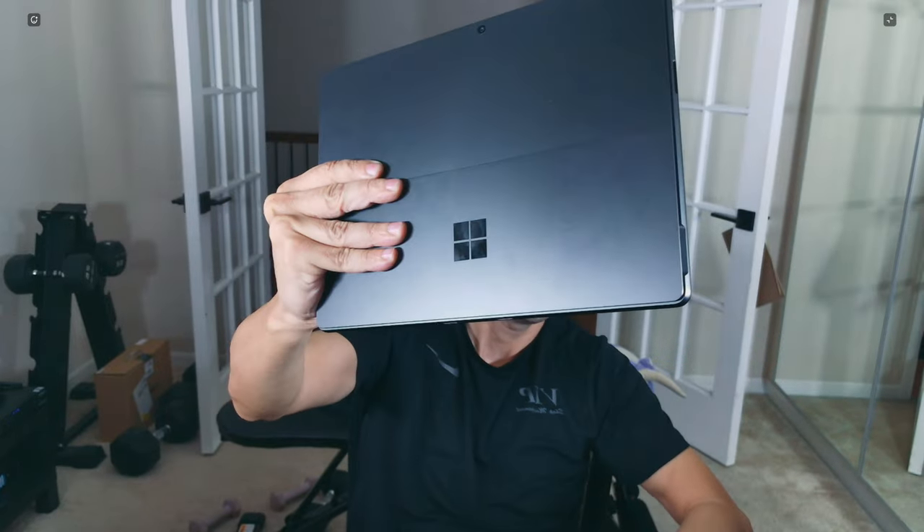What's up guys, Mark here from VIP Shop Management. I got the Surface Pro 11 that looks exactly like the Surface Pro 9, but is it better than the Surface Pro 9? The answer is no. So if you want to skip the video, the answer is no. Let's find out what's wrong with the Surface Pro 11.